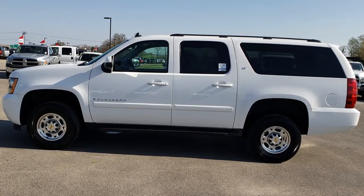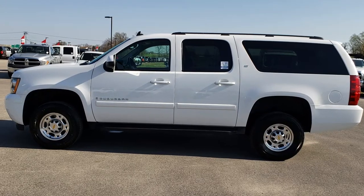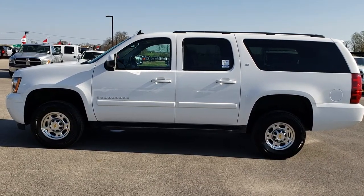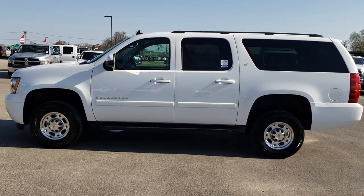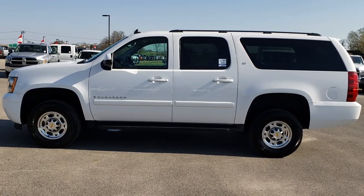If you want to make this Suburban yours, give us a call right now at 920-921-0850. Ask for one of our sales associates to make this SUV yours today. Once again, that number is 920-921-0850. Thanks again for checking out the video. If you want to check out more videos, go to youtube.com/summitauto. Remember to like, subscribe, and share.